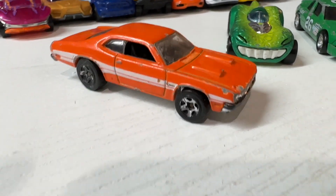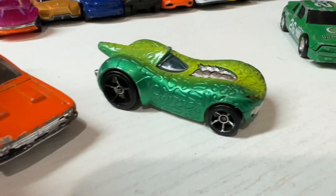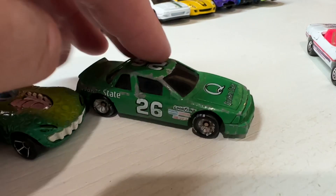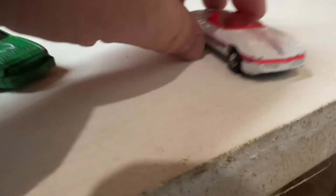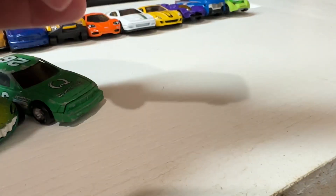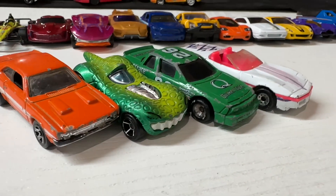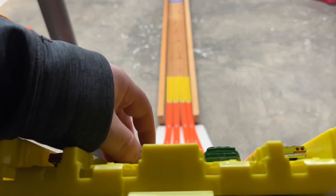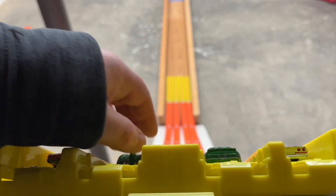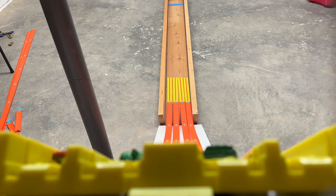Race number two — we've got the Dodge Demon, this dinosaur car, number 26 Quaker State NASCAR, a little throwback, and then also this pink convertible, which is also a Corvette. Here are the racers for race number two: the Dodge Demon, the orange car, the dinosaur car next to them, the green NASCAR, and our Corvette convertible.